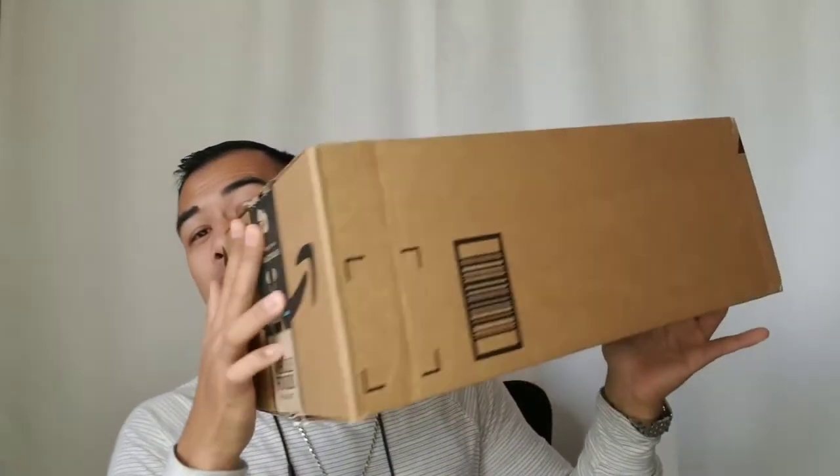We got some really cool stuff in the mail today. We got another box and this big old box as well — Amazon. I love shopping on Amazon. Their Prime delivery is such a sweet deal because nowadays you can order your packages one day and get them the next day.